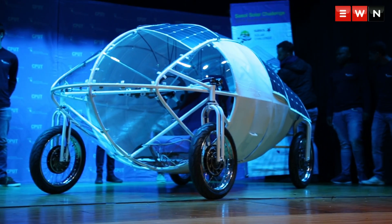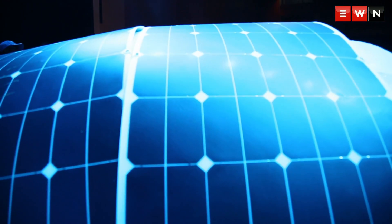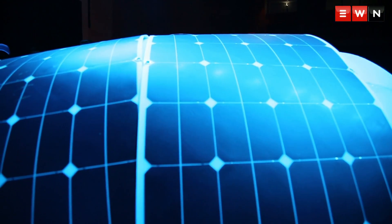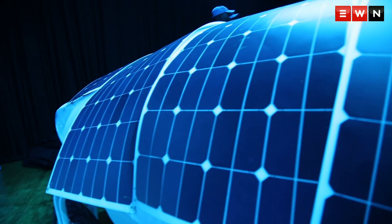The car was designed as part of the Sassel Solar Car Challenge 2018, which sees teams from across the world design and build solar powered vehicles to race from Pretoria to Cape Town.